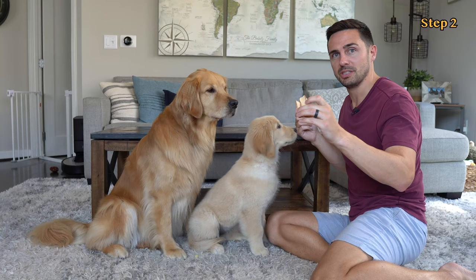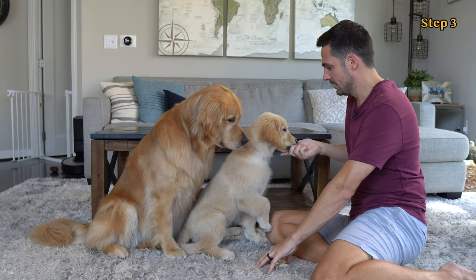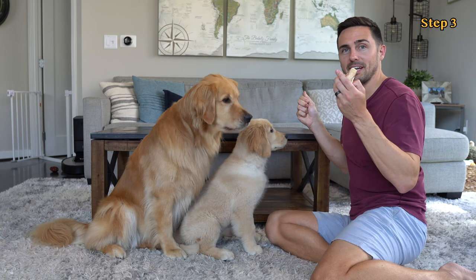Step three: we're going to place the low-value treats on the ground again, but we're not going to cover them up completely. Leave it. Yes! Good girl. Good job. Picking up the low-value treats.